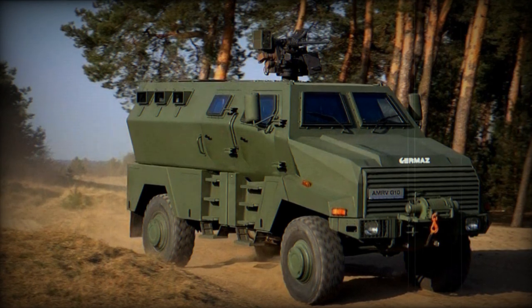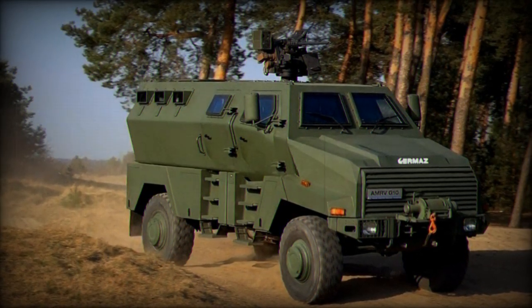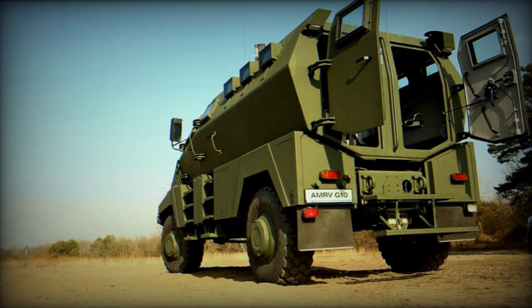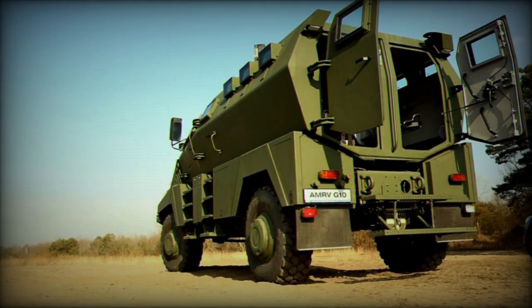The AMRV G-10 offers basic level 2 STANAG 4569A ballistic protection, which can be upgraded to levels 3 or 4 with additional armor. The vehicle also boasts level 4A-4B STANAG 4569B mine protection.